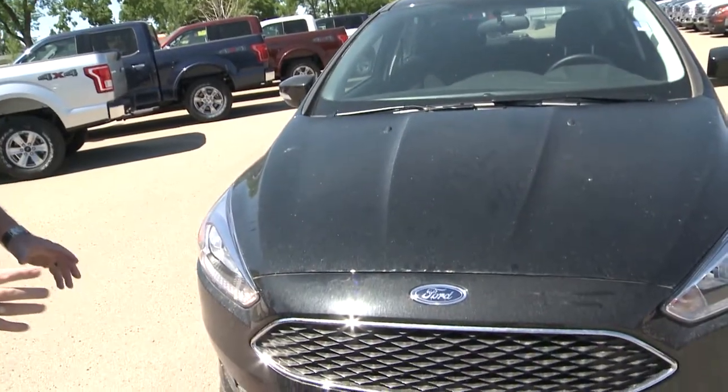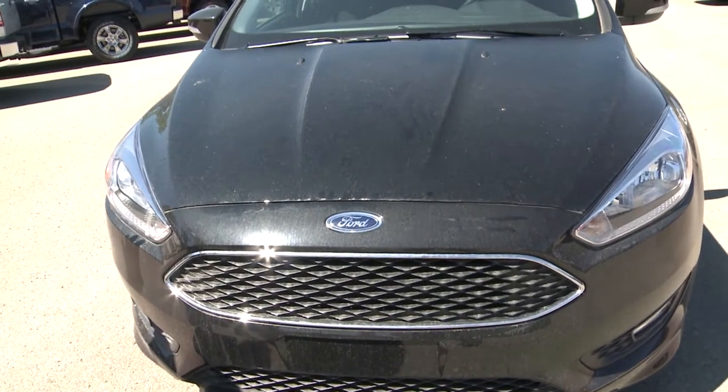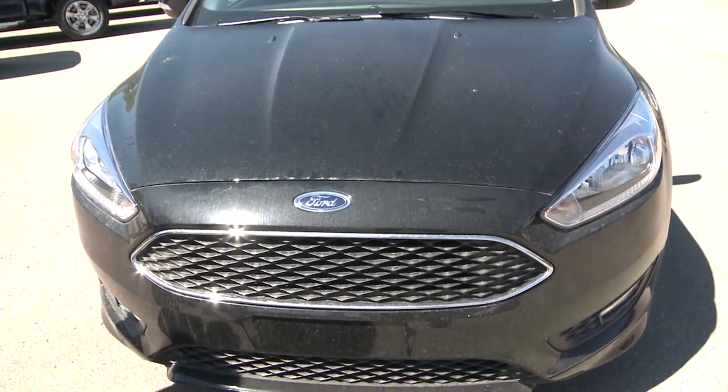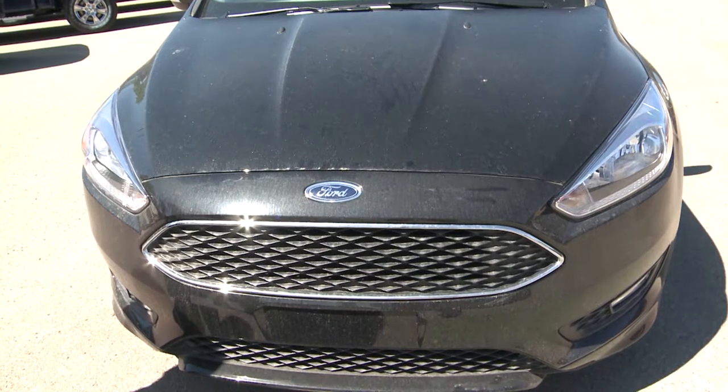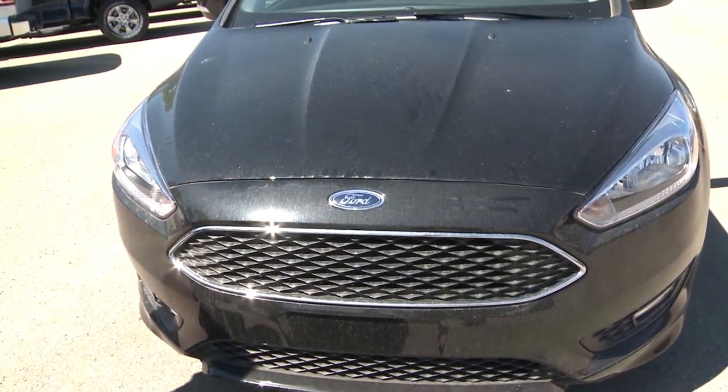On the front end of the car, John, we have very precision-cut headlights — they're quad-beam halogen headlights — as well as fog lamps, because you need to be able to see at night in Alberta. Wintertime has lots of dark hours.